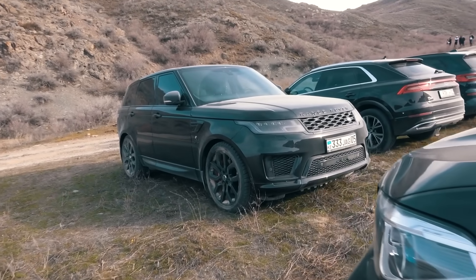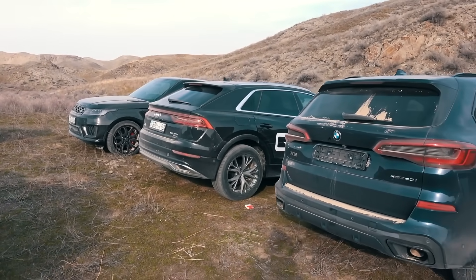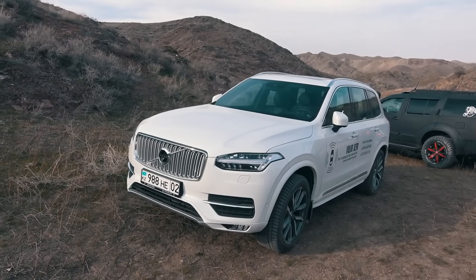Before we start I want to note that this test is not fair. The cars have different engine power, different tires and even different condition of the air filters. I can add that the drivers are also different, but I won't. So let's not run ahead — you will see all by yourself. Now make yourself comfortable, we are kicking off.